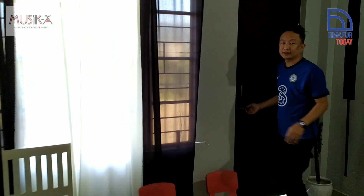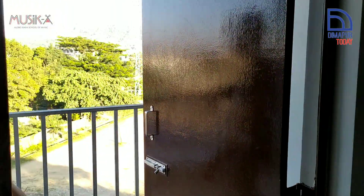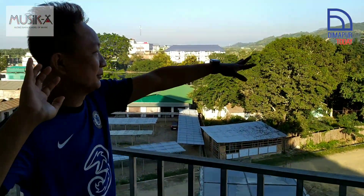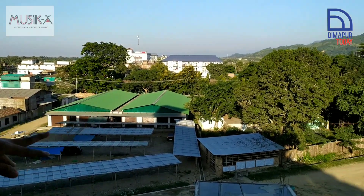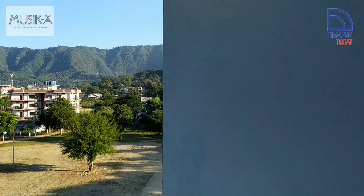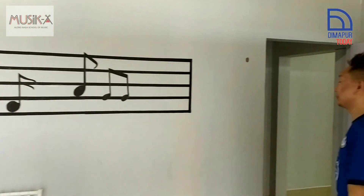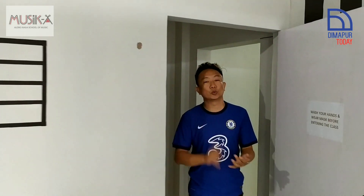This is also a piano room. An interesting thing is that all the rooms have a balcony. Please come, see — look at the beautiful view. Yeah, when you're doing music, you can also come enjoy the nature. This is where we teach piano, so it's one-on-one.